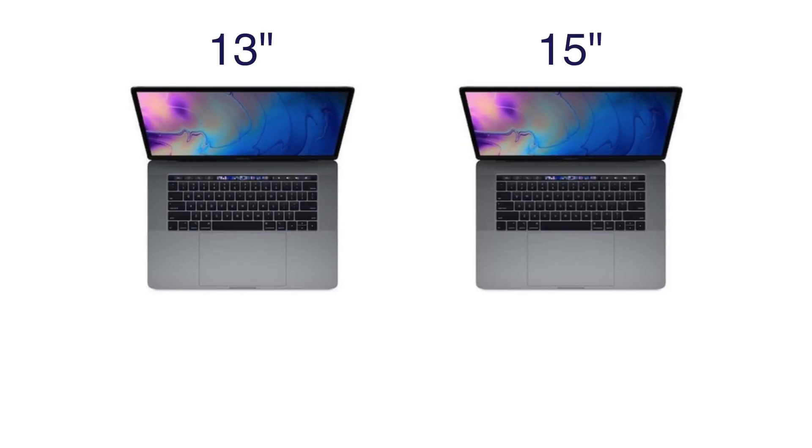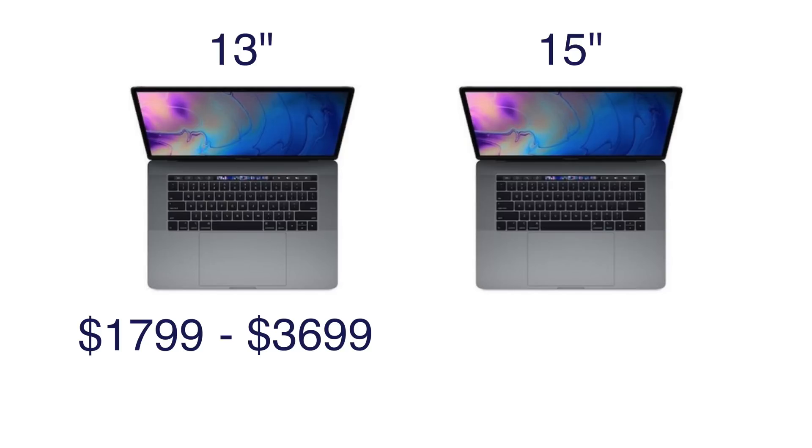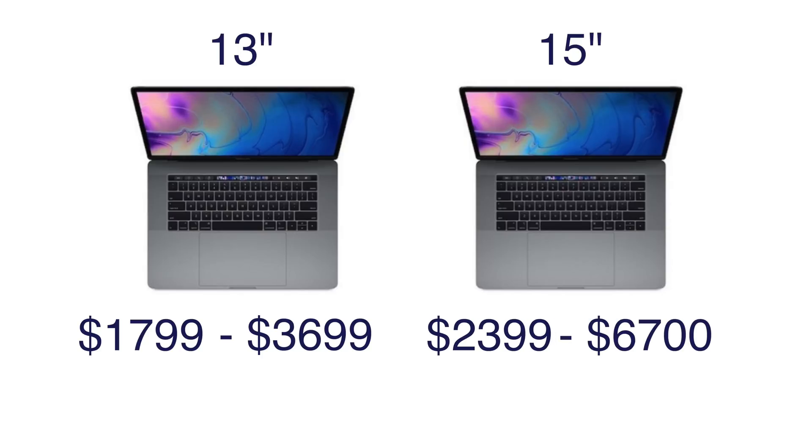Speaking of options, if you're interested in picking up any of the new MacBook Pros, you're looking at a starting price of $1,799 for the 13-inch, with a fully specced-out 13-inch model costing upwards of $3,700. For the 15-inch model, the starting price is $2,399, and it can be customized to reach a jaw-dropping price of up to $6,700 with all the bells and whistles.